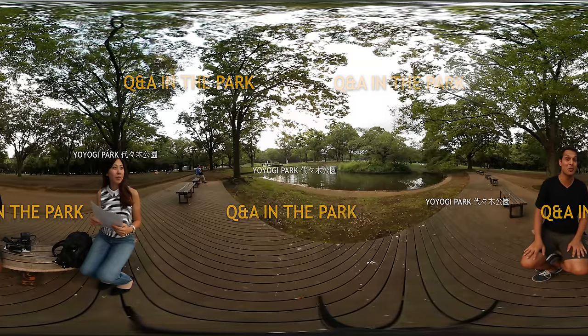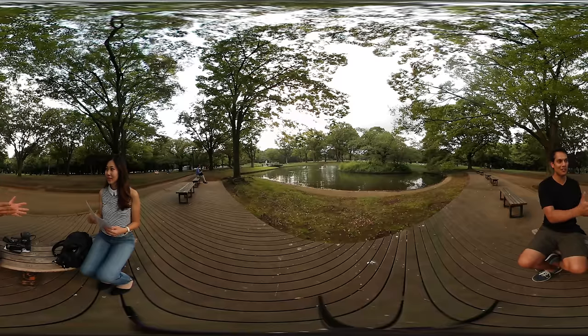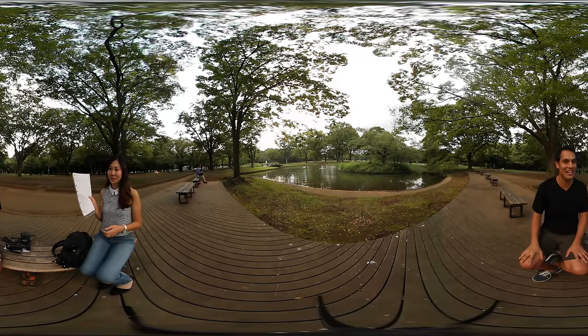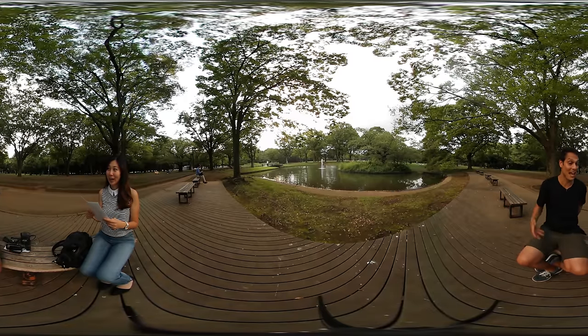Question and answer in the park. Welcome to Yoyogi Park here in the center of Tokyo. I've taken all of the top comments and given them to Angela over here, who's going to be asking me these very intimate and personal questions, because I just can't ask myself — I need somebody to ask me.